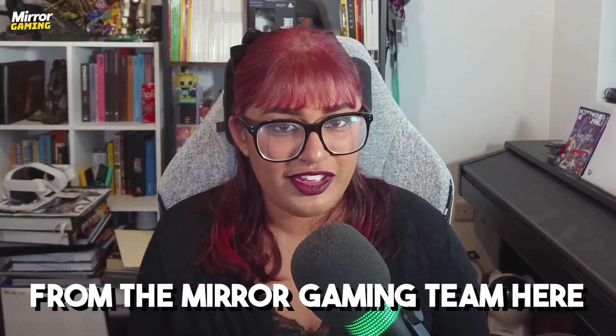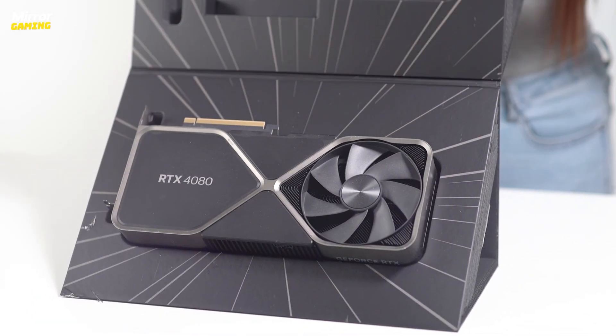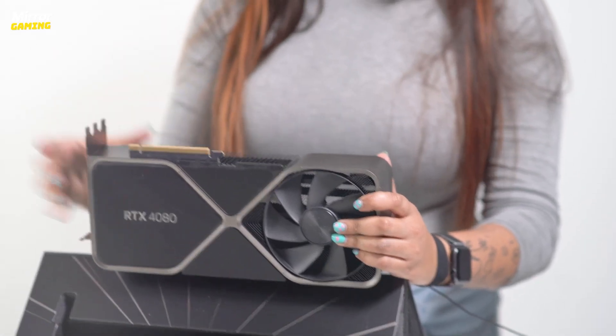Hey guys, it's Jasmine from the Mirror Gaming team here, and today I'm going to be answering the age-old question: what is a GPU? For those who are just getting into PC gaming or opening up their computers for the first time, you may notice that you've got a GPU and you may be wondering what even is that. Don't worry, I'm here to answer the question, explain how it works, and tell you if you even need one.